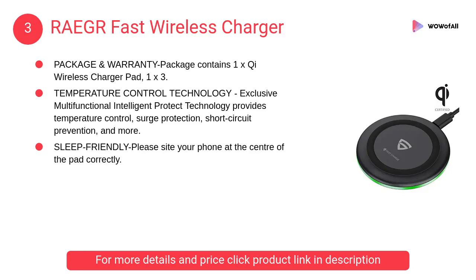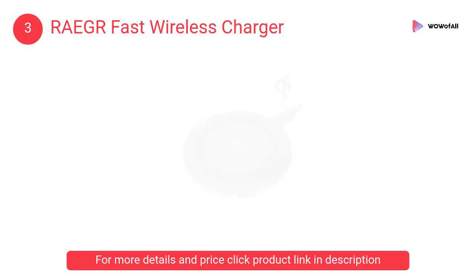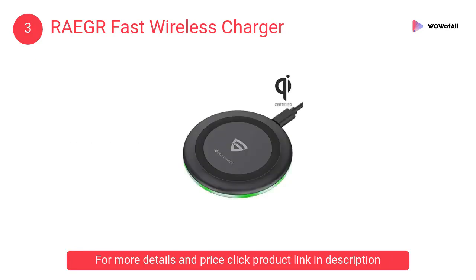At number 3: RAEGR Fast Wireless Charger. Exclusive multifunctional intelligent protect technology provides temperature control, surge protection, and short circuit prevention.